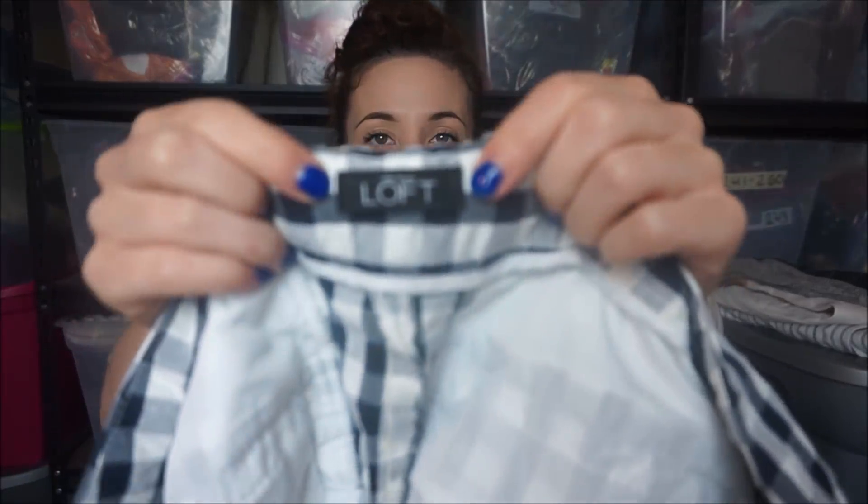This is going to be a long haul. So this is Loft by Ann Taylor - one of my other favorite brands to sell, if I can find them cheap enough. They are size 12, the Marissa cut, with a cute gingham print.